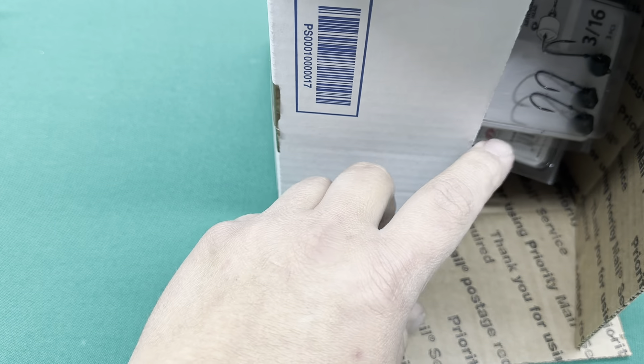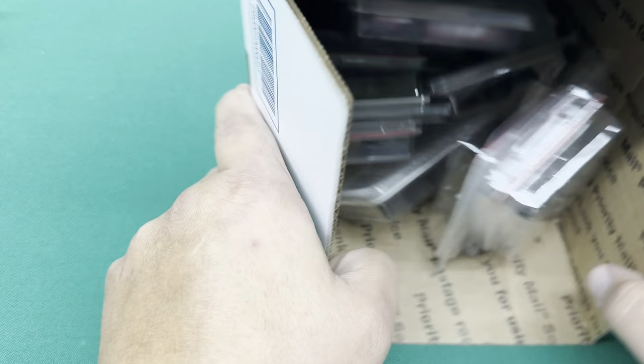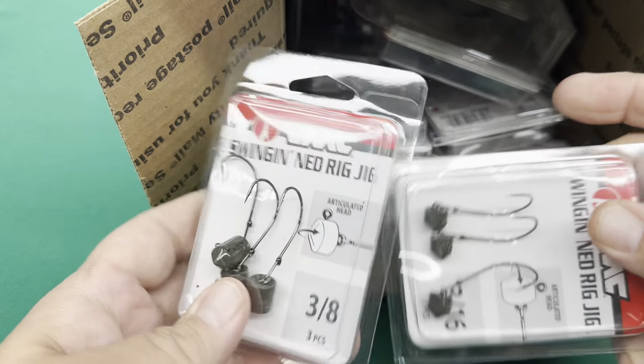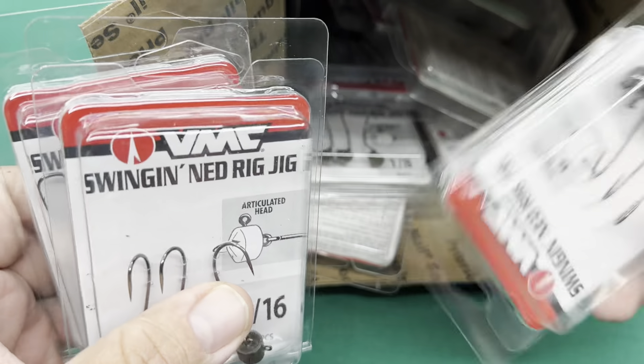I got to use my gift card — I had about $98 on my gift card. And here are my swinging Ned heads. I got some 3/8s, 3/16s, and there should be an eighth and a quarter in here.